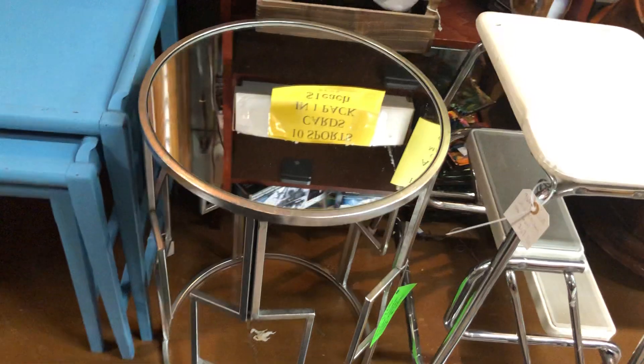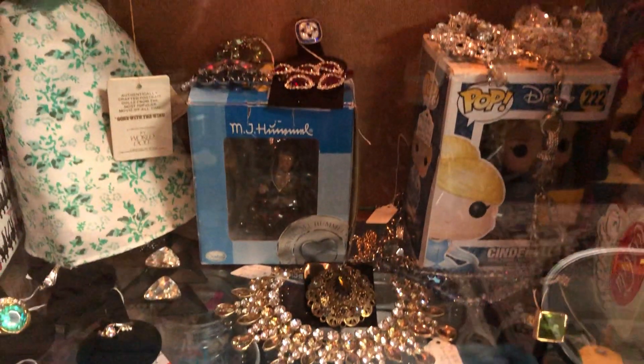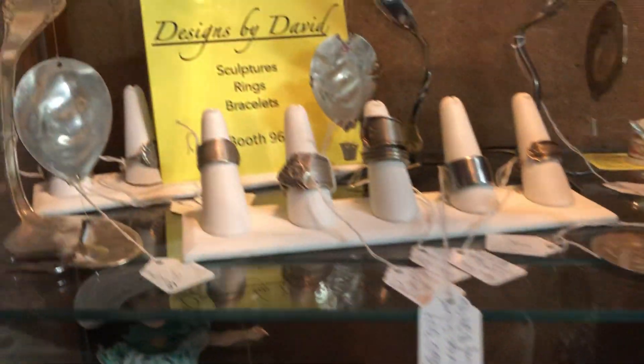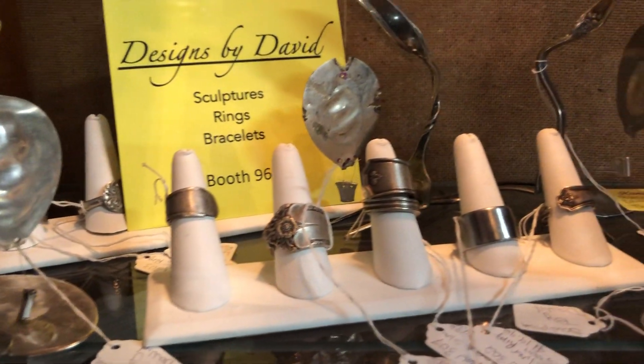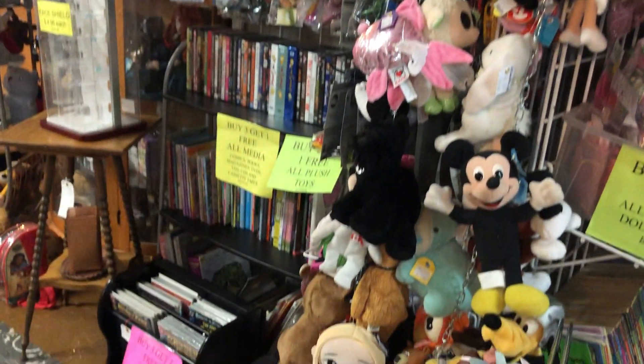A step stool, a little side table. More collectibles. And they have wonderful jewelry — this spoon and fork jewelry, rings. Thimbles, thimbles, little kitties. Of course, they have stuffed animals, and they have a lot of comic books.